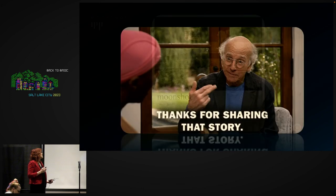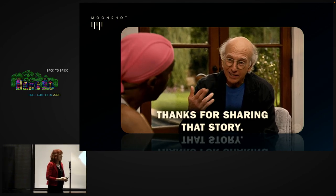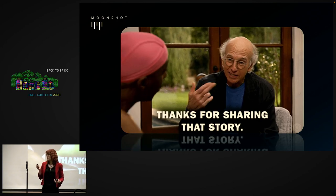So what does this have to do with us — the DevOps community, the software development community? Why do we care?